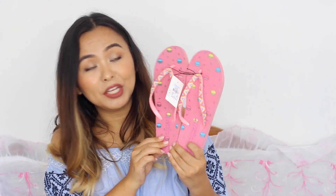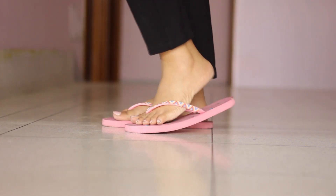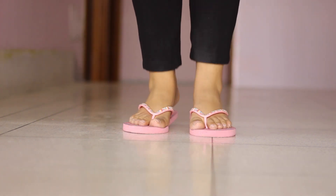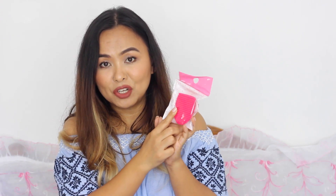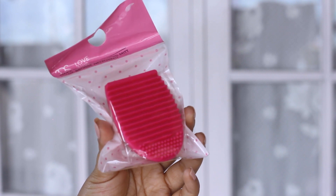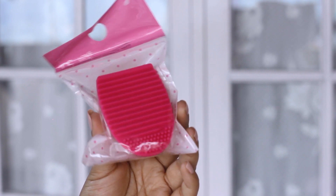I also have a few other bits to share that were gifted to me by my cousin. The first things she got me are these really cute little pink flip flops from Primark — I was really looking forward to getting some flip flops. She also got me a makeup brush cleaning mitt from Primark. Sigma makes bigger ones but they're quite expensive, so I love these affordable little mitts that make washing brushes so much easier.